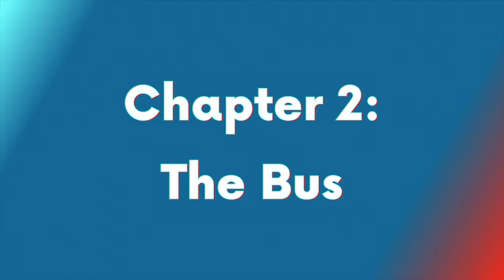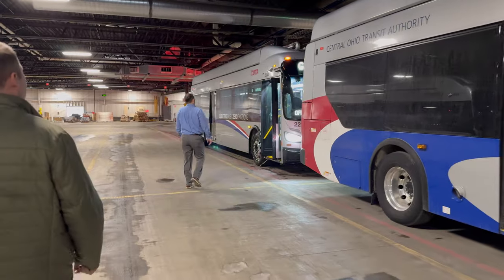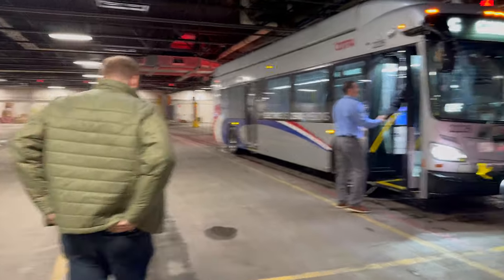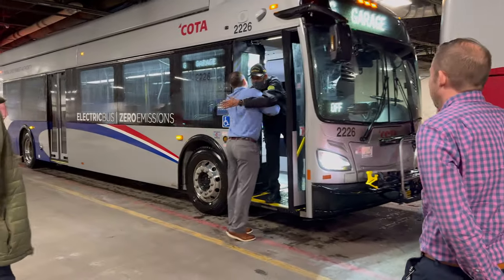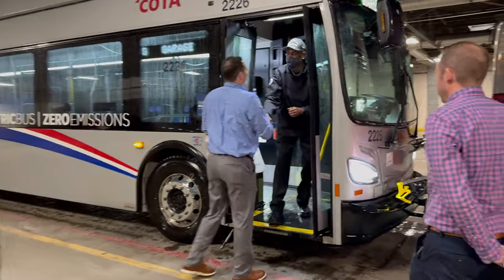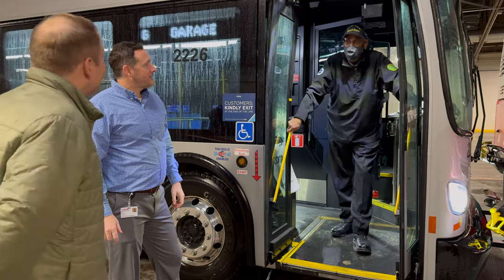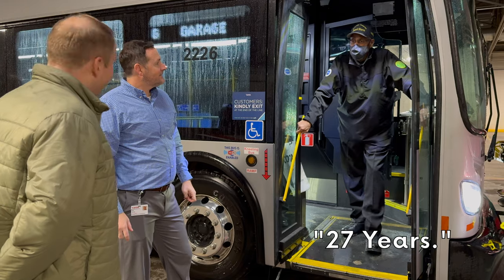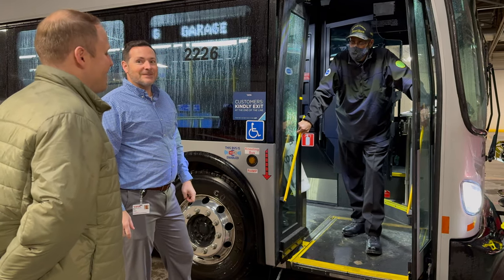Chapter two: the bus. While we were taking a look at the charging infrastructure, an electric bus pulled up. We wouldn't have heard it, except luckily I was looking the right way and saw it coming. We went over and asked the operator if we could tour the bus, and we ended up chatting with him. I'm James. Nice to meet you. So how long have you been a bus operator? 27 years. Thank you very much for that service — that's amazing.